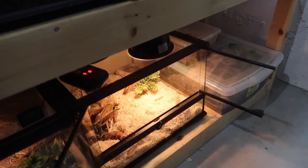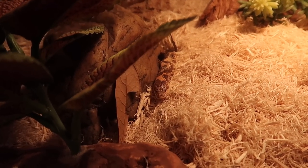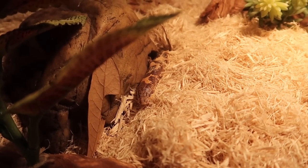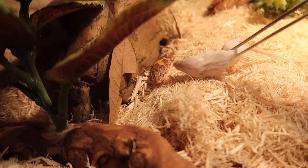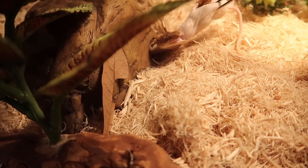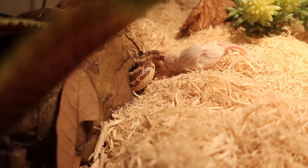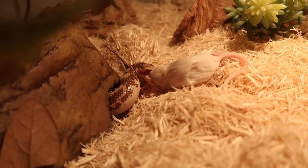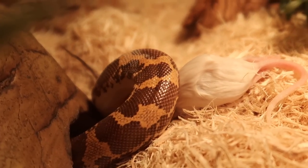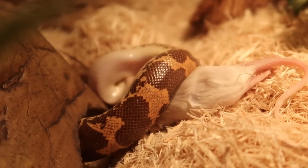This is Fendi, my Kenyan sand boa. He's also been peeking out the whole time we've been down here — he's almost always peeking out somewhere; you can usually find him poking at least his nose out. He's usually a very good eater as well. Sometimes you have to touch him. There you go — he sort of grabbed it by the side of his nose. Nice coils, buddy.